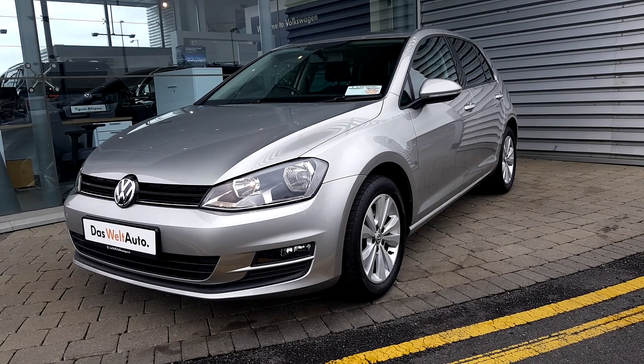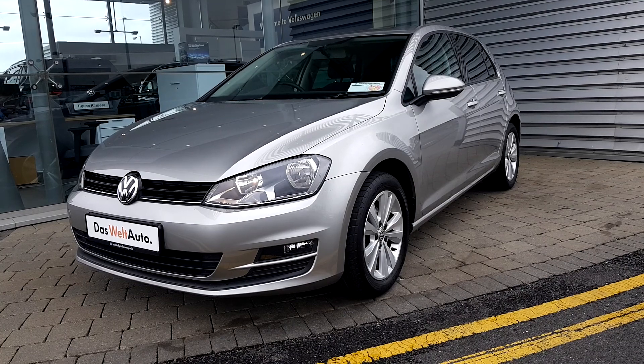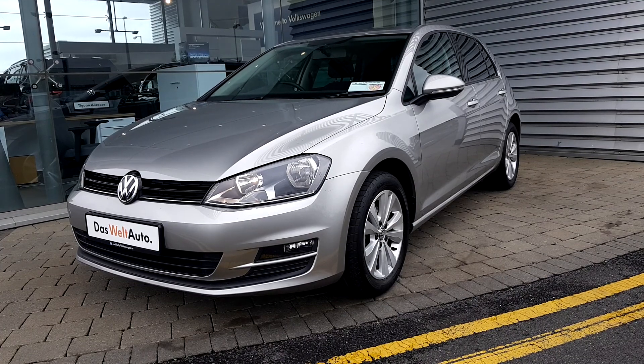If you have any questions or queries, I especially invite you to take a test drive. Do not hesitate to visit us at Geoday Volkswagen Source Airside. Thank you very much for watching.